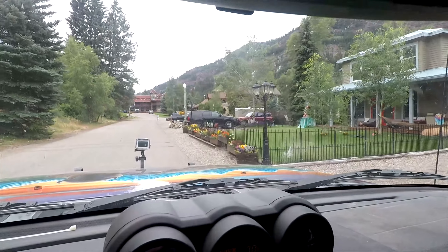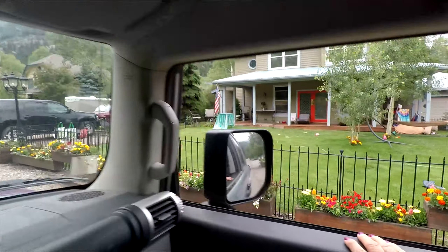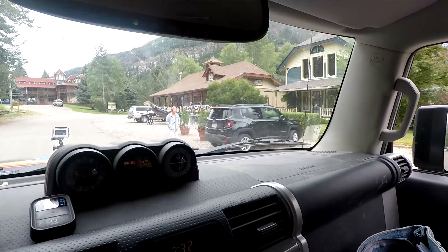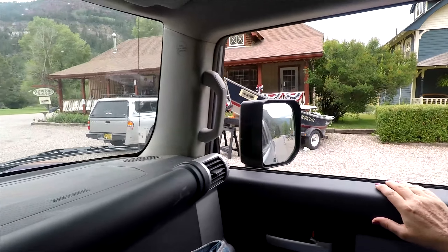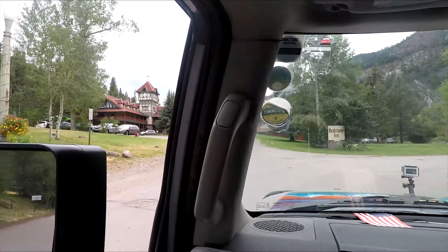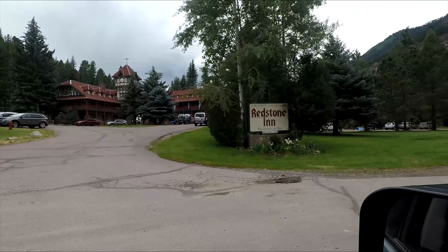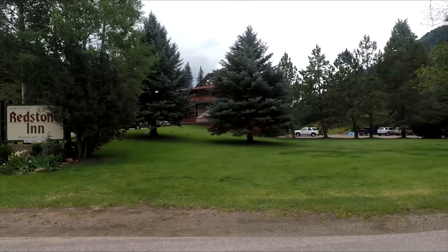Here's the Redstone Art Gallery. Right up here we got some really nice flowers right there. And up here is the Redstone Company Store — that one right there. But then the big thing is this Redstone Inn that you can see, goes from back there all the way around. There's the sign — that's the landmark. Pretty nice looking place.